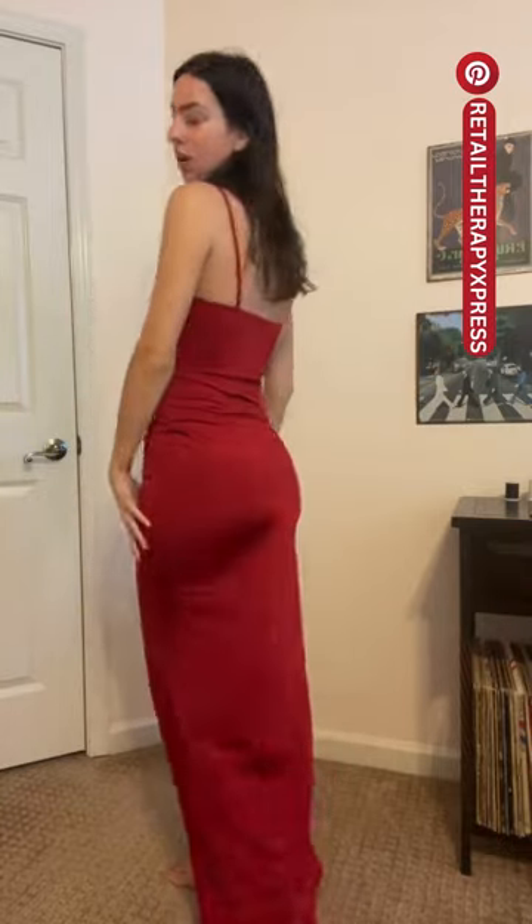I got rid of my freshman year semi-formal dress, which are short dresses. So this is my formal dress from my freshman year of college. So beautiful — I would definitely wear this again, so I'm keeping it.